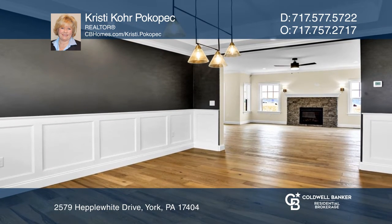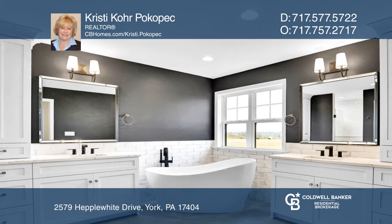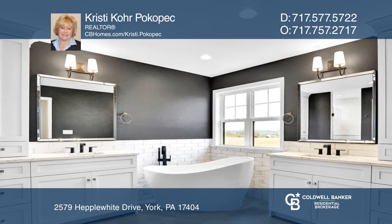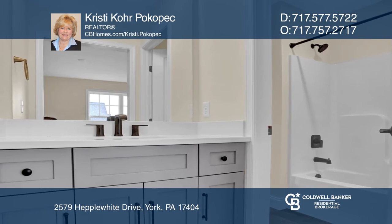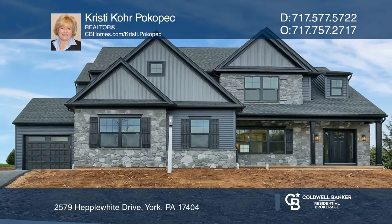The master bedroom includes two separate walk-in closets and a large master bath. There are three additional bedrooms, two of which have access to a dual bath. Call Christy Koropopec to learn more.